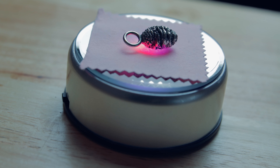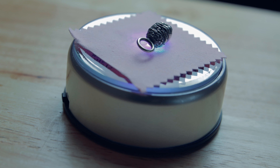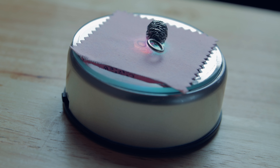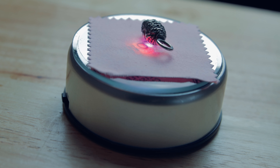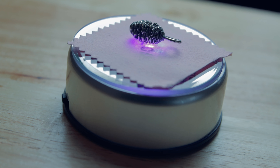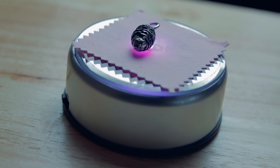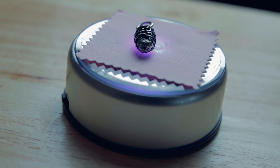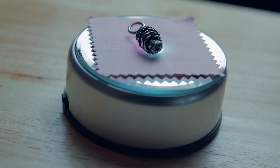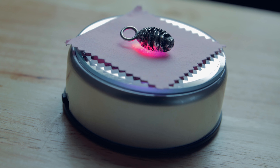As you can see it's very beautifully detailed and very natural looking. They have cast it from an original cedar tree cone and on the website it actually refers to them finding the cone and making several replications of it. The original cone was found on the cedar tree walk in a place called Tatlow Court in Buckingham in England, which is apparently the home of some sort of Buddhist society. If anyone knows anything about mathematics — I know very little — but it does have the Fibonacci code within it, which along with the story of how it was originally found just makes the piece all the more interesting.